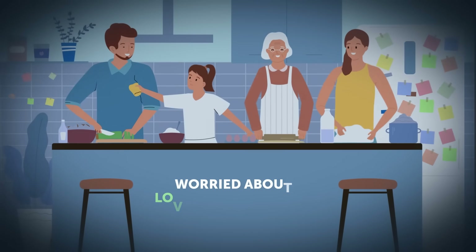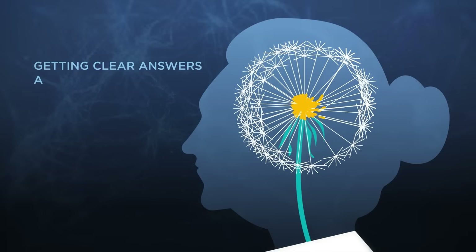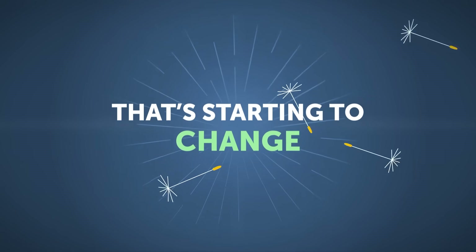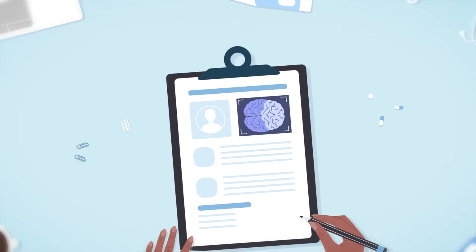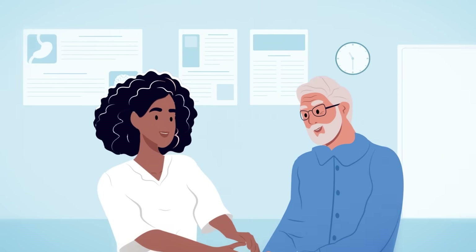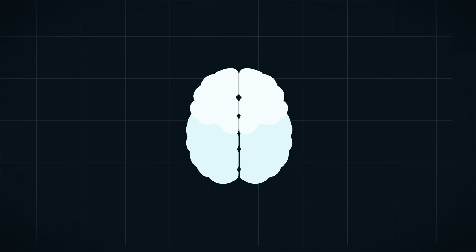If you've ever worried about a loved one's memory, you're not alone. Getting clear answers about Alzheimer's has never been easy, but that's starting to change. A tool known as biomarker testing is now making earlier, more accurate diagnosis possible, and it's bringing new hope to patients and families affected by Alzheimer's. Here's how it works.